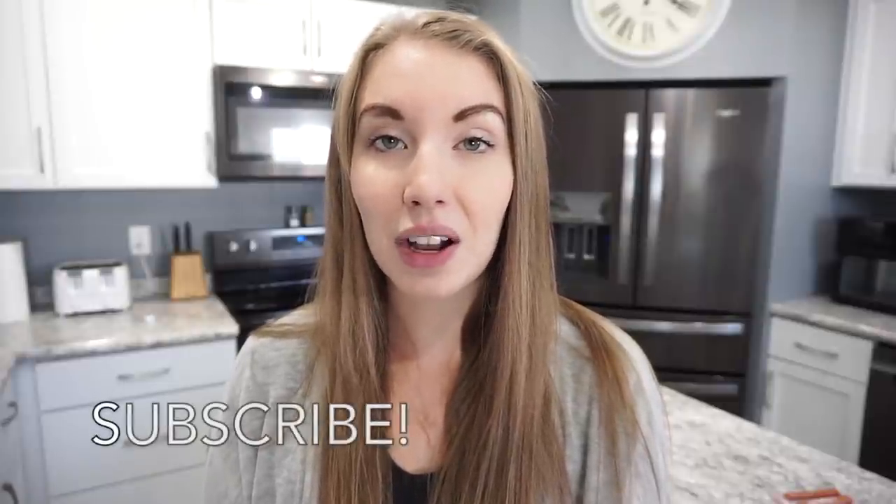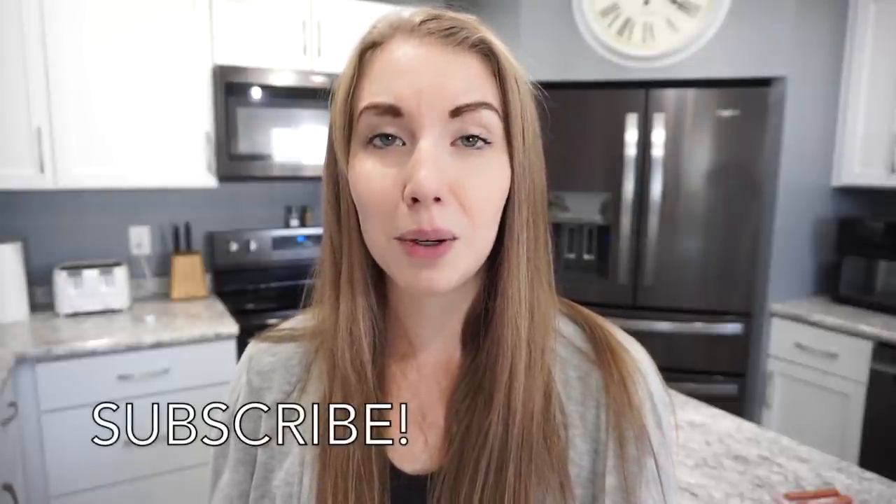If this is your first time stopping by my channel, welcome. My name is Caitlin. I upload a new What's For Dinner video every single Sunday. I have a crock pot series going on right now, I do lots of meal prep, grocery hauls, and other food related content. So make sure you're subscribed if you don't want to miss out on those, but let's go ahead and get into this week of What's For Dinner.